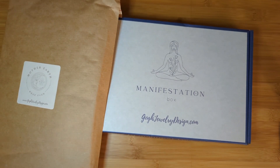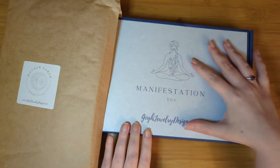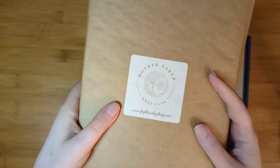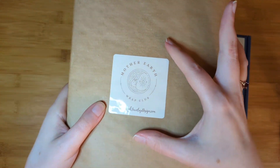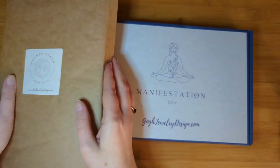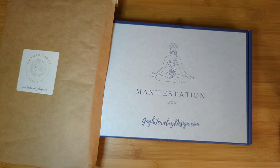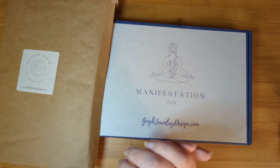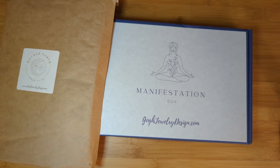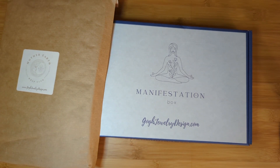It's time for the two monthly subscription boxes from Gogh Jewelry Designs. I have the monthly Manifestation Box right here and the monthly Mother Earth Wrapped Club right in this envelope. I can't wait to show these to you all, and I have to thank Sylvia again, the curator and owner of Gogh Jewelry Designs, for all this beautiful handmade jewelry every month — and for three months in a row.